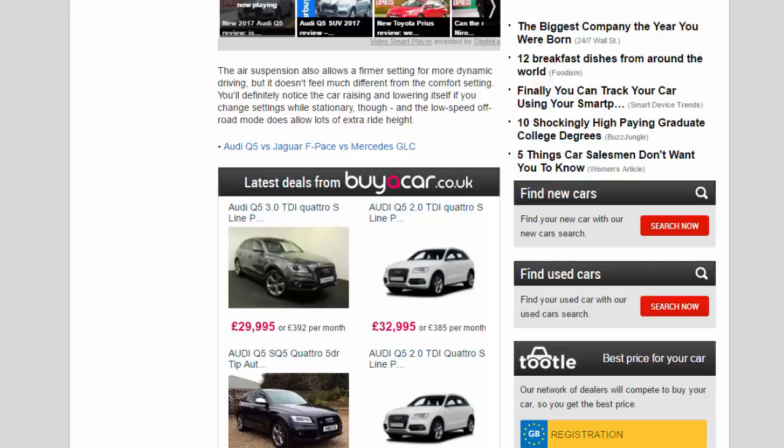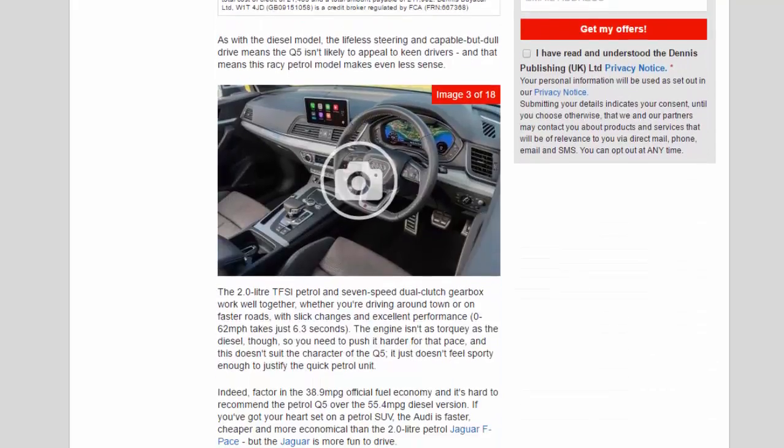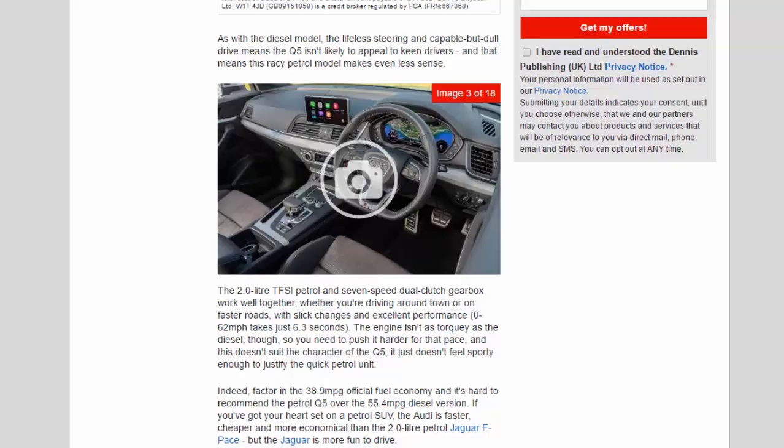You'll definitely notice the car raising and lowering itself if you change settings while stationary, and the low-speed off-road mode does allow lots of extra ride height. As with the diesel model, the lifeless steering and capable but dull drive means the Q5 isn't likely to appeal to keen drivers — and that makes this racy petrol model make even less sense.